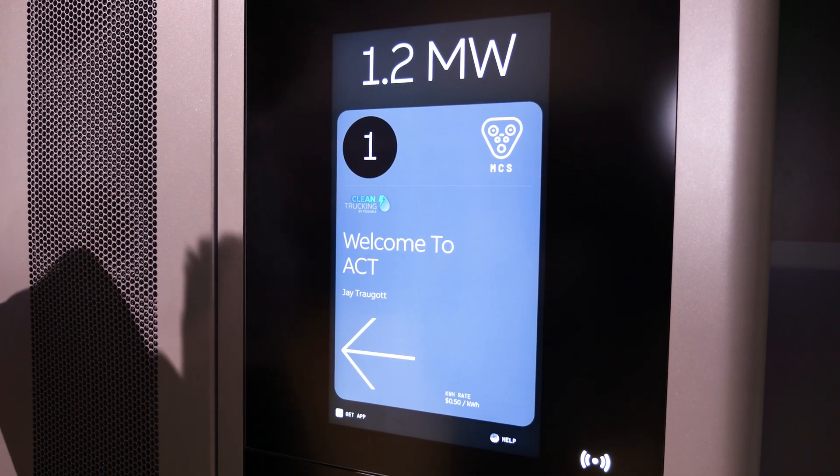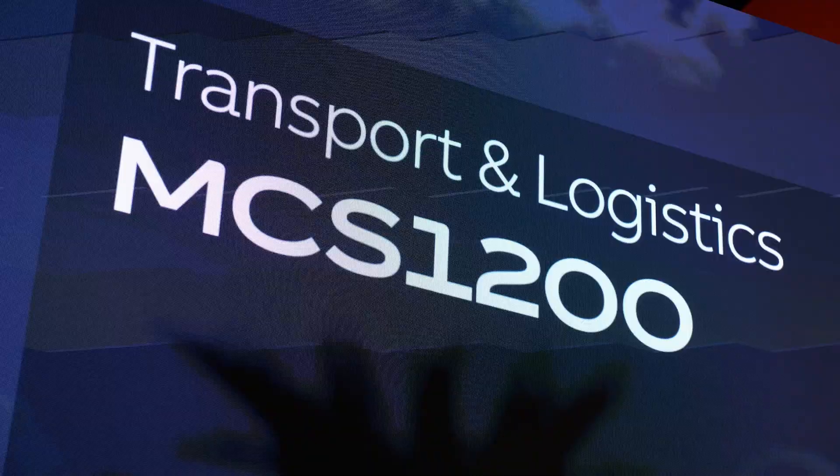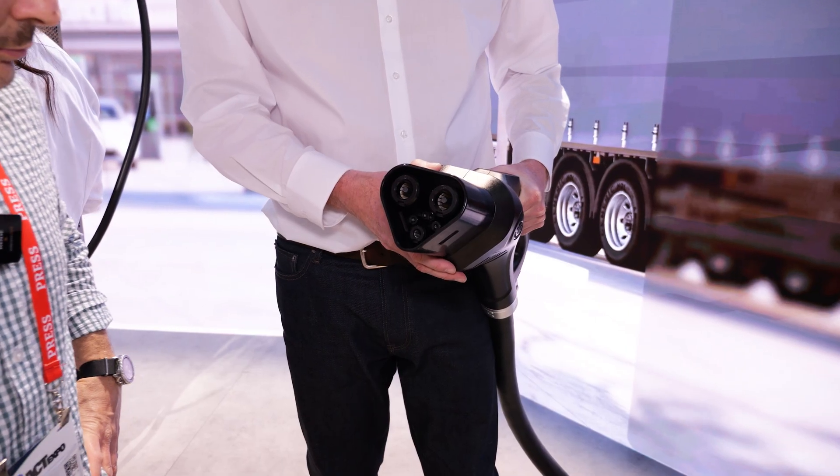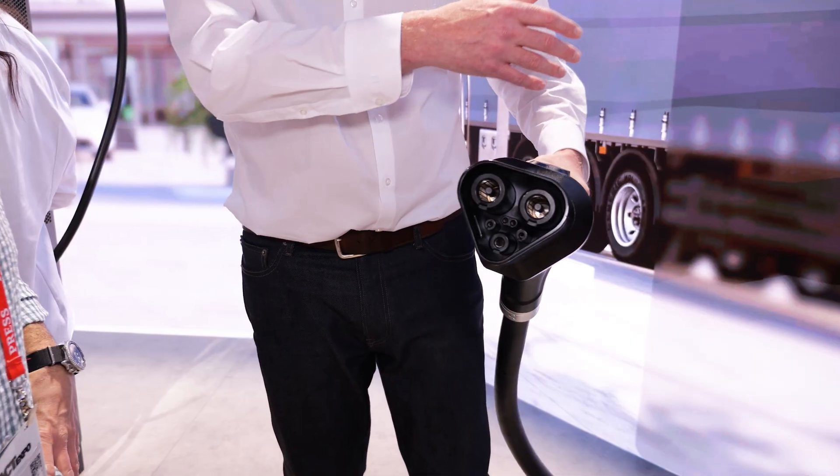This is our 1.2 megawatt MCS 1200 charger, basically to keep trucks on the road that have MCS outlets for transportation and logistics companies.